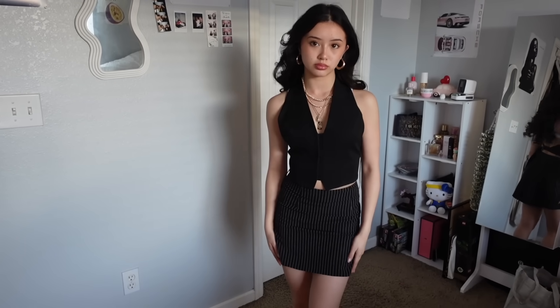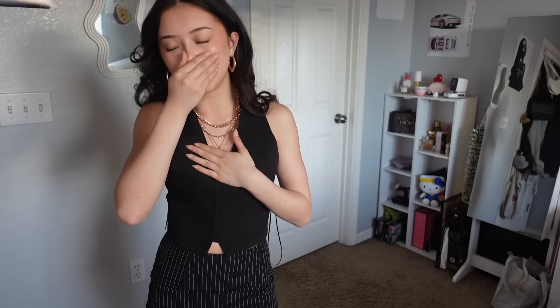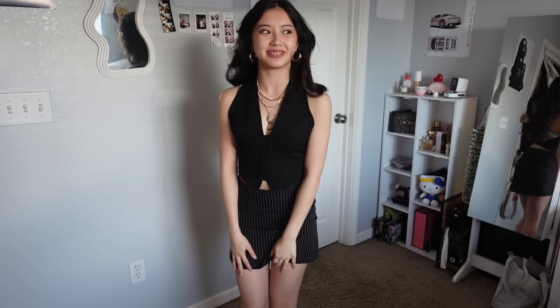This next top is so cute — it gives me total boss lady energy, like those cool bosses you'd see. It has this super simple closure — not buttons, it's like hooks. The material is really nice. The only thing is, for me, you'd have to wear a black bra or no bra because of how the top is styled — but it's definitely an Instagram-worthy piece.